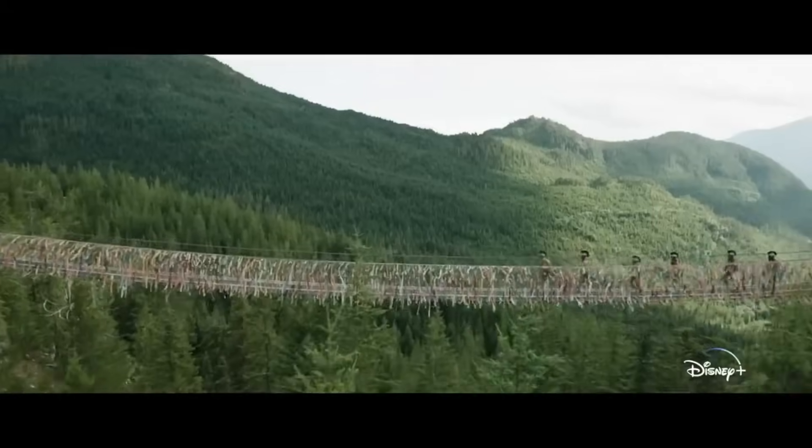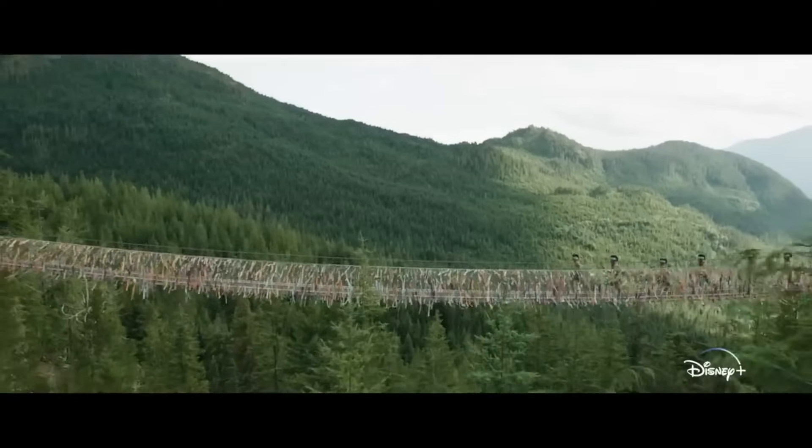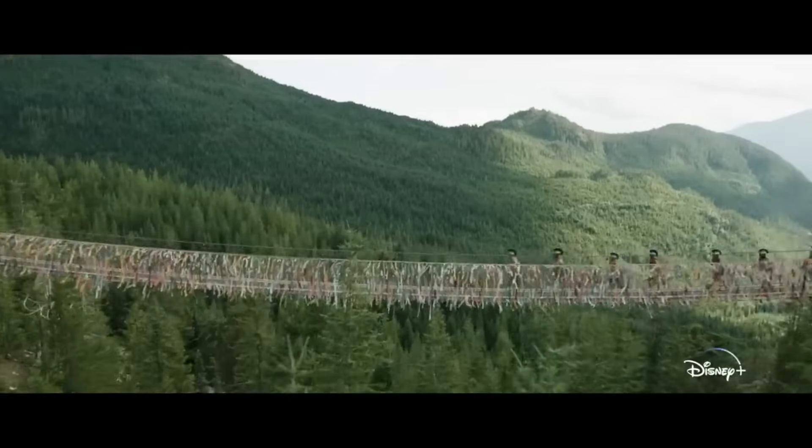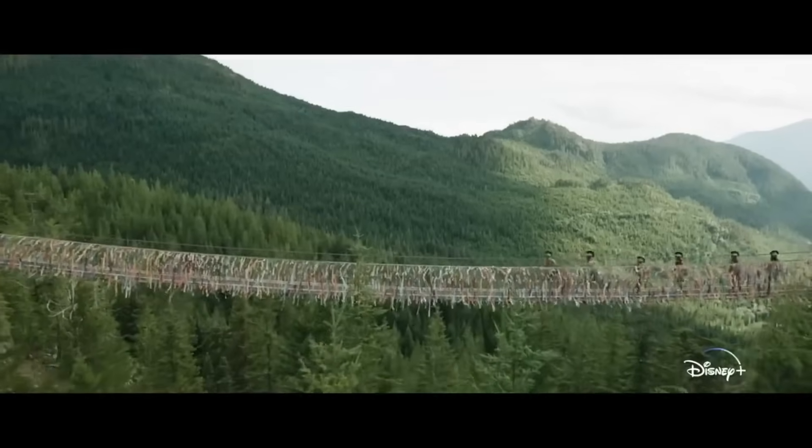Next we got a shot at Camp Half-Blood on a bridge with some campers running across it. I don't believe there was a bridge at camp in the books, but you know what? I dig it — probably gonna have some crazy battles here. Also with the blue color on top of the helmets, it's clearly Percy's team for Capture the Flag.